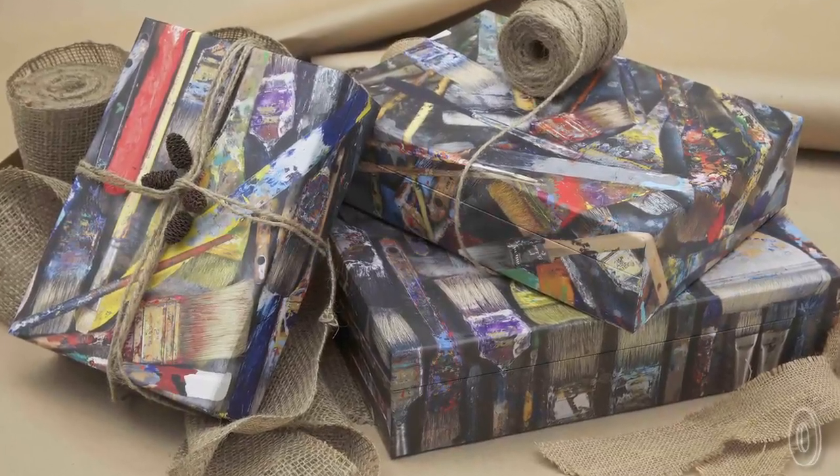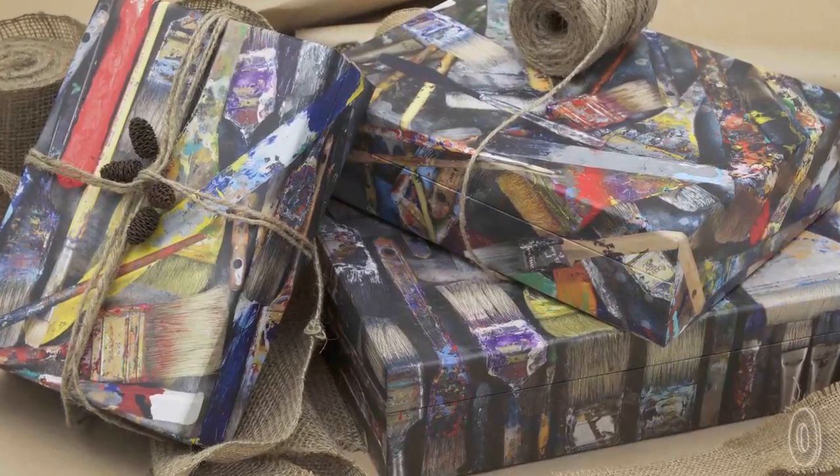More than 40 million tons of wrapping paper are used to wrap gifts every year. So with Wrapped, you can give a gift that continues to give and make a statement doing so.